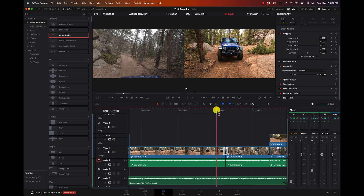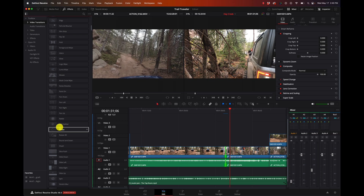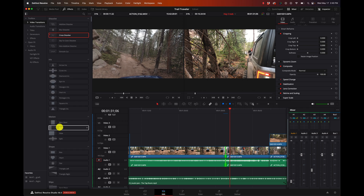And it just dissolves from one shot to another. Adding transitions is super easy. There's a bunch of built-in ones and a lot of good free plug-ins out there with lots of good options when it comes to transitions.